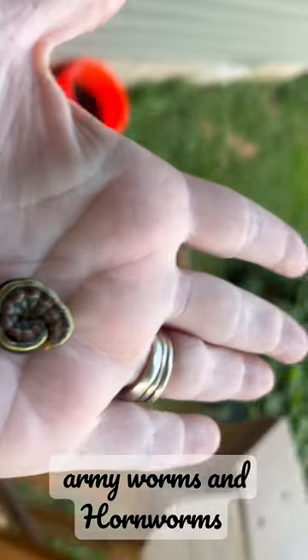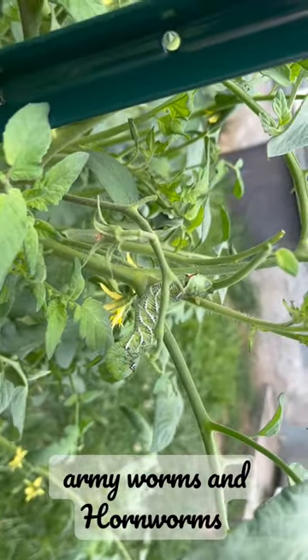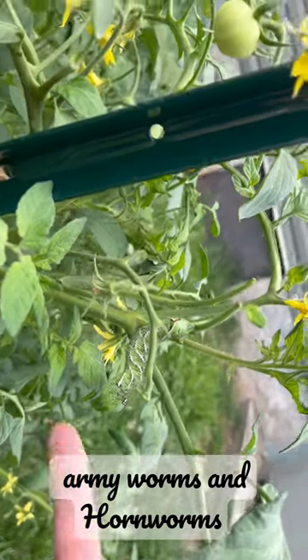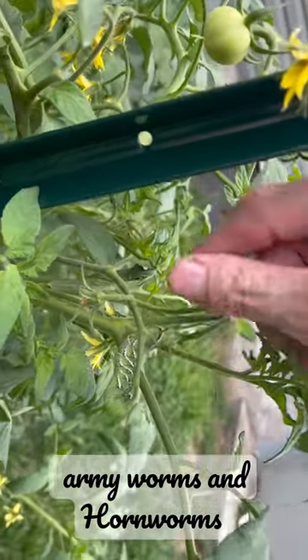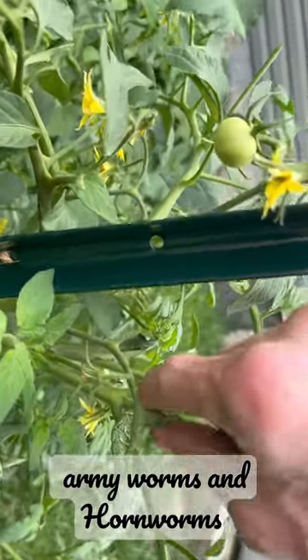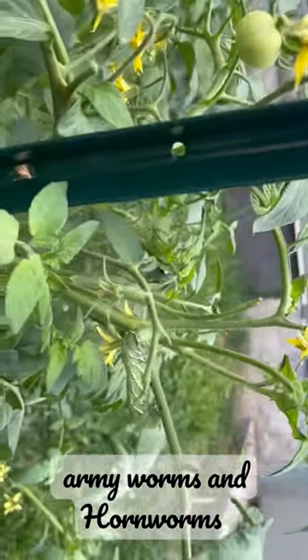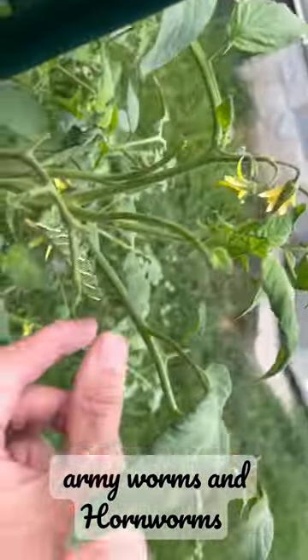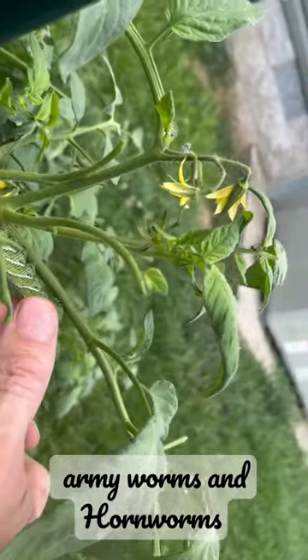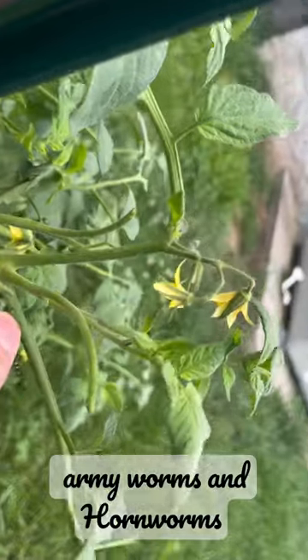Look what I found on my other tomato plant — stinkers! Hey, nobody said you could come over here and eat tomatoes, you dirty little thing. So you've got to be killed — that's why they call them horns. Where's his head? Up here. Look, he's pooping, or he's grabbing — he's stuck on there good.